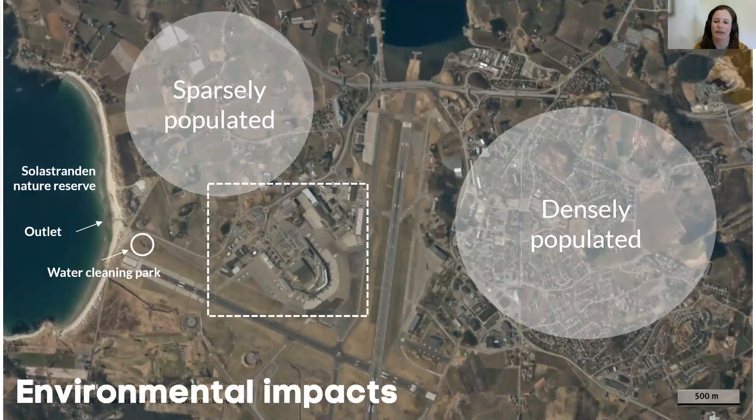We also looked at the environmental impacts from this incident. The picture shows the airport area — the dotted area is the parking facility, the terminal, and some close-by facilities. There is a sparsely populated area to the north, a densely populated area to the right, and to the west the Sordastrand nature reserve. There is also a water cleaning park that collects all runoff water from the airport area, with an outlet to the west. During the incident a lot of extinguishing foam was used, but we found this led to a limited environmental impact.